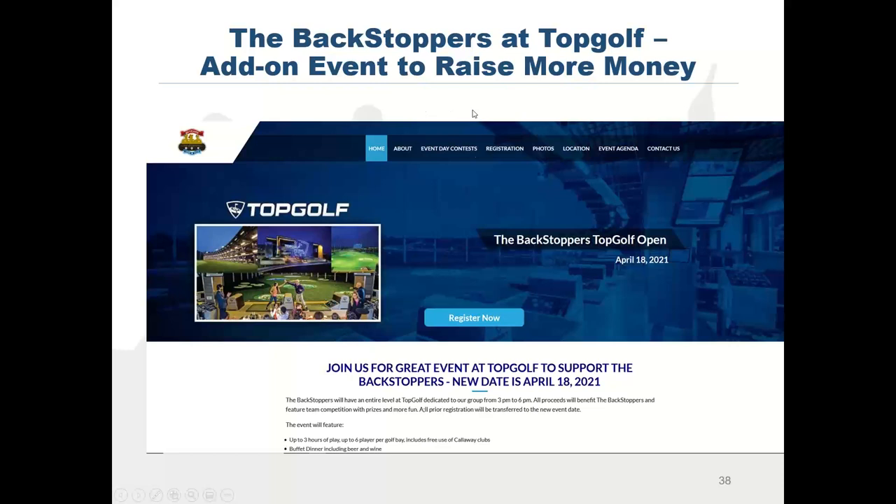For Backstoppers, we also did an add-on event. We have the big Backstoppers Memorial at an exclusive country club, but to attract younger people and non-golfers, we added a second event at Topgolf on April 18th. People come out for three hours — there's beer, barbecue, a buffet, and lots of contests. In 2019, about 260 people came; it was packed and really successful. And it wasn't the same people or sponsors as the regular golf event — it was a true add-on. So there are two levels: one big serious event, and one fun event at Topgolf.